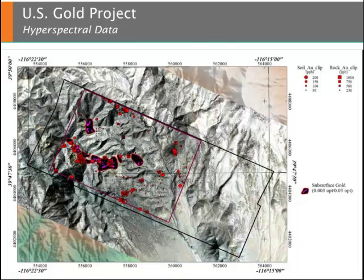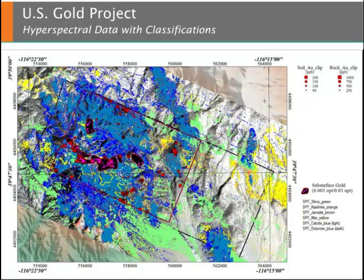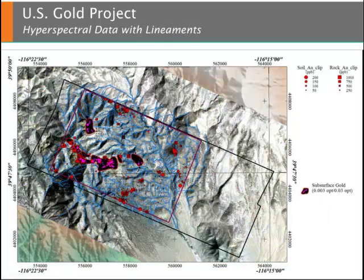Moving on to the NeoProspector data that were collected, this slide shows an image of the hyperspectral data. Hyperspectral data are collected across a broad spectrum which allows for both mineral and lithologic discrimination. Shown here are mineral classifications derived from the hyperspectral data. The high-resolution hyperspectral data also yields detailed structural analysis, allowing for faults and lineaments to be well identified within the hyperspectral data sets.